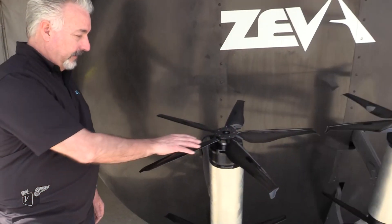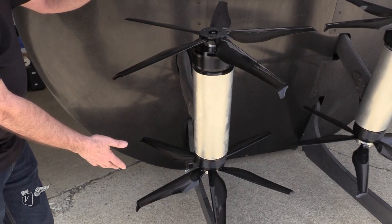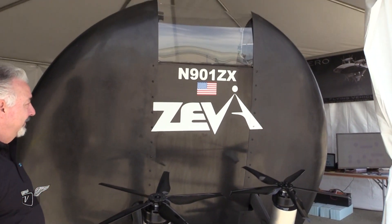We fly at about 160 miles an hour, and it gives us a 50-mile range on batteries alone. That's remarkable, and it looks like there's a lot of redundancy built in too. We have eight motors, so we can afford to lose one or two depending on where they are on the system and still stay in the air.